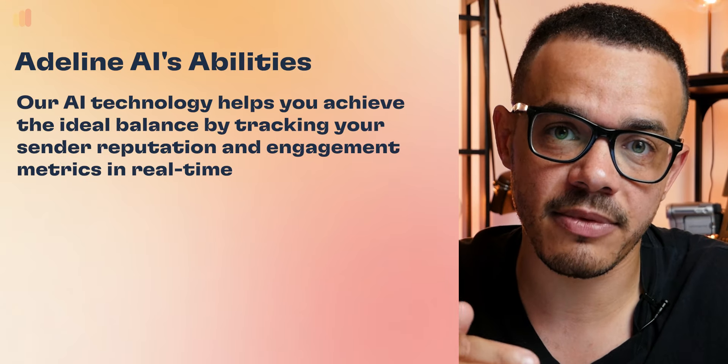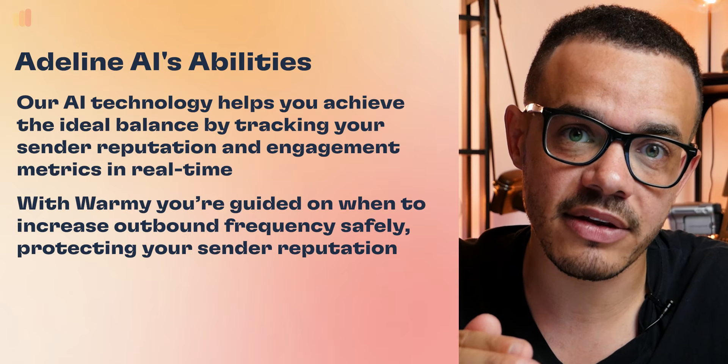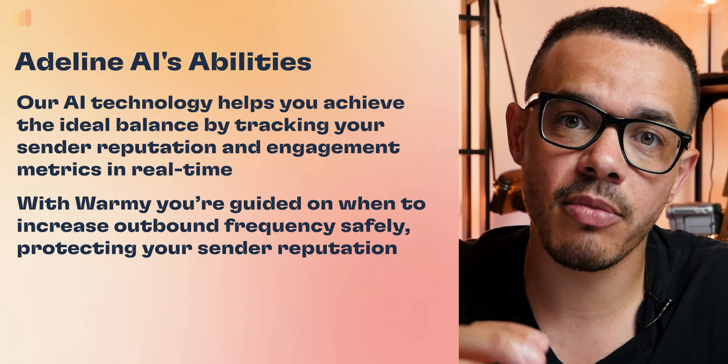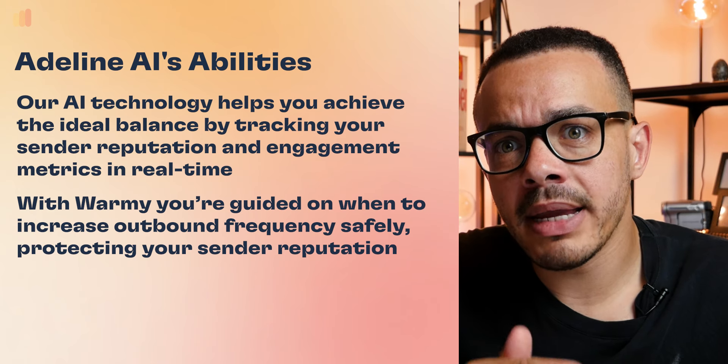So the question is, how do you strike and find the right balance with this? Well, here at Warme, we can help you track this in real time, utilizing our latest AI cutting-edge technology in Admin AI.